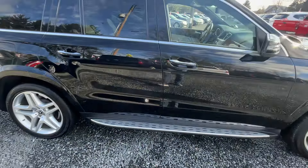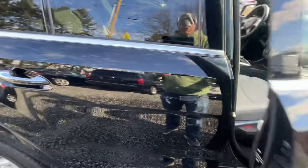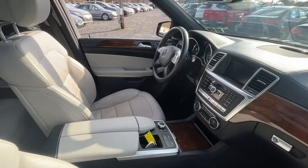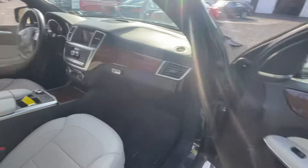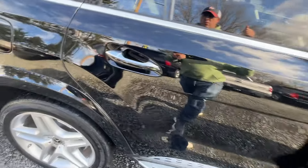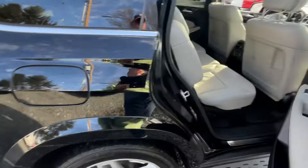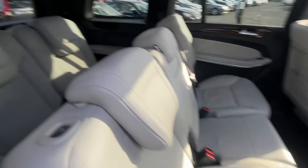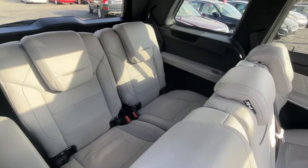Just an outstanding car — three owners, accident free, all dealer serviced, always serviced at Mercedes, and it is in impeccable condition. One of the big things on this car: service was just done. It just had the timing chains done on it, which is a huge service.